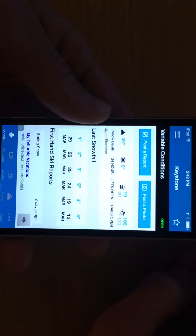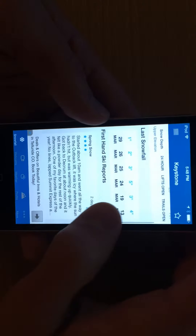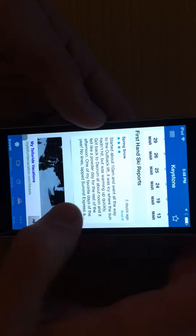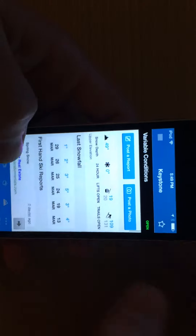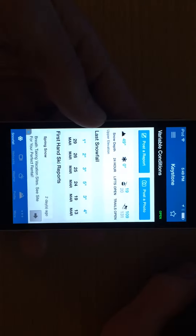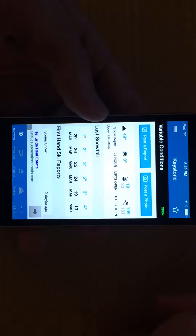What it will do is show you the conditions and the latest snowfall — how many inches the resort has on each day. People also post reviews; someone shared two days ago what it looked like and which runs were good. You can see the overall snow depth, or base depth, which is 49 inches, and the last 24 hours of snowfall. I really like that it shows how many lifts are open and how many trails are open.